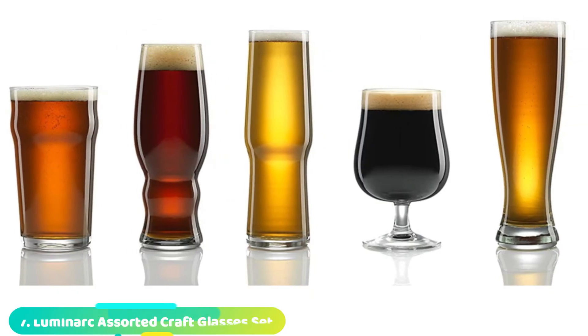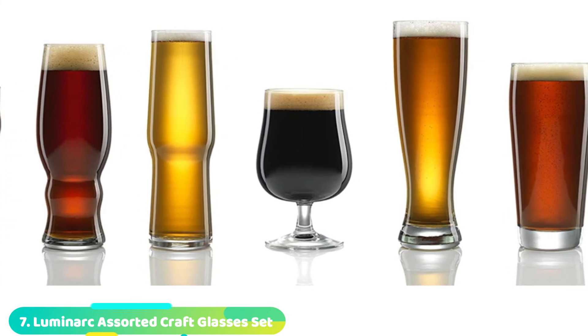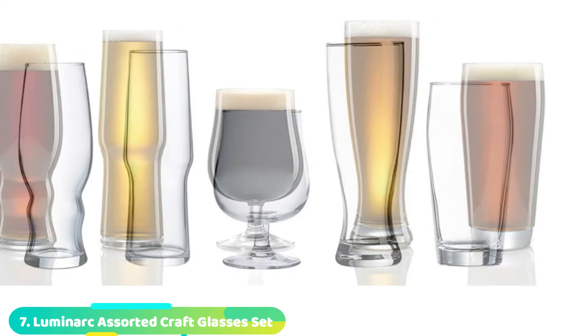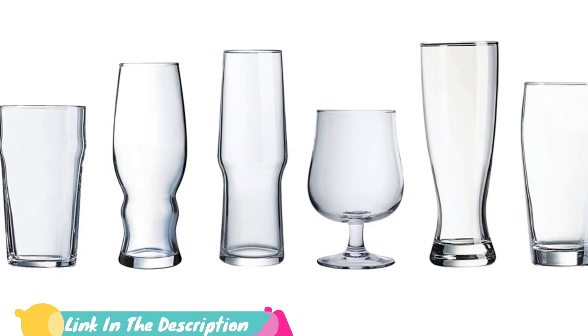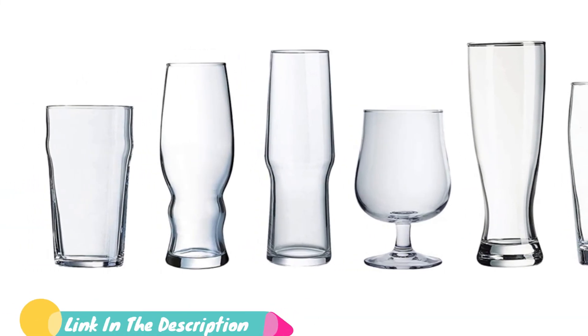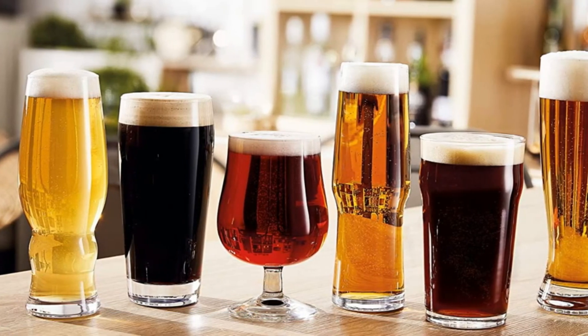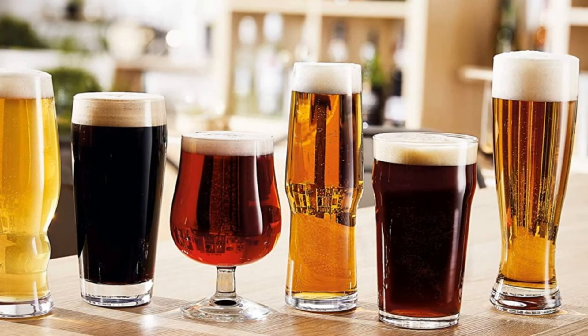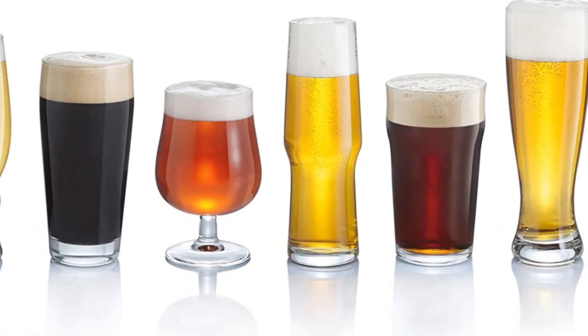Moving on to number 7, the Luminark Assorted Craft Glasses Set. Having a variety of craft beer glasses at your disposal can definitely be a plus. The Luminark Assorted Craft Glasses Set has something for several different beer styles. All glasses survived a topple and managed to fit in the dishwasher. Most notably of the bunch, we were impressed with the stout glass, which was a well-built, no-nonsense delight to hold.